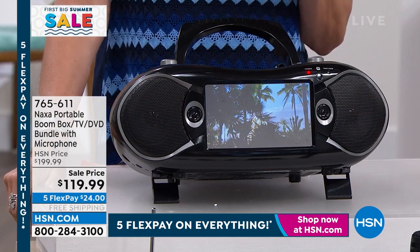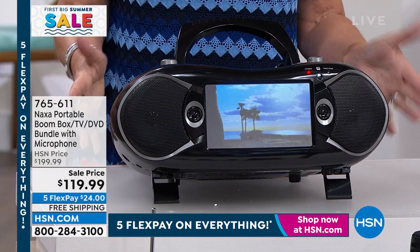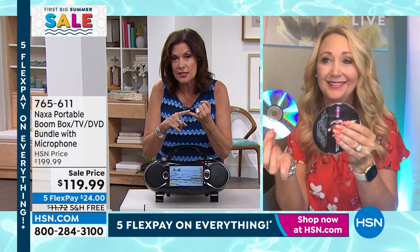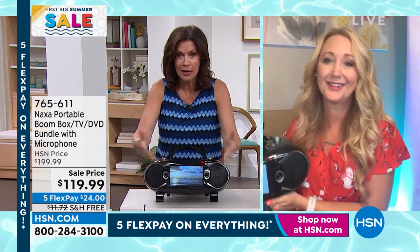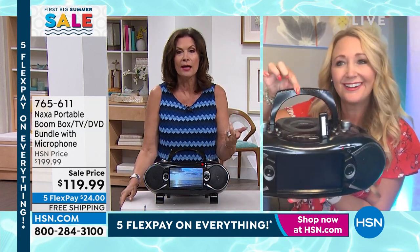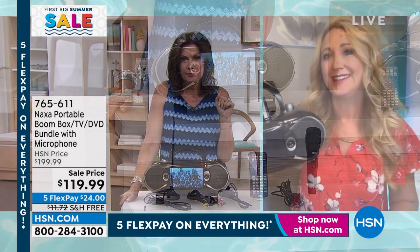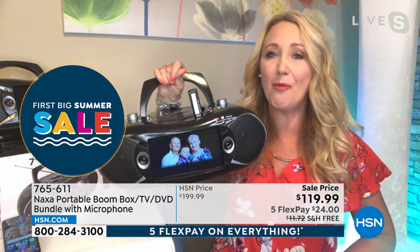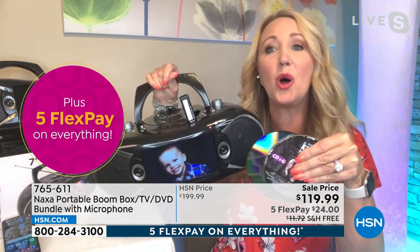This is so much fun. I remember when we offered it as a Today's Special — it was very popular, but it was like $60 more. So for under $120, if you just bought a karaoke machine, if you just bought a DVD/CD player, if you just bought a portable TV — it's all built in and it's so compact. CDs and DVDs both play here. This is your all-medium media player.